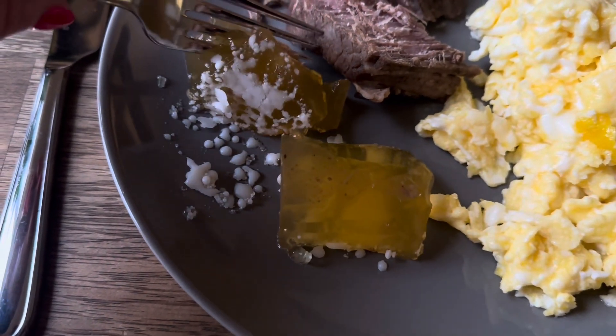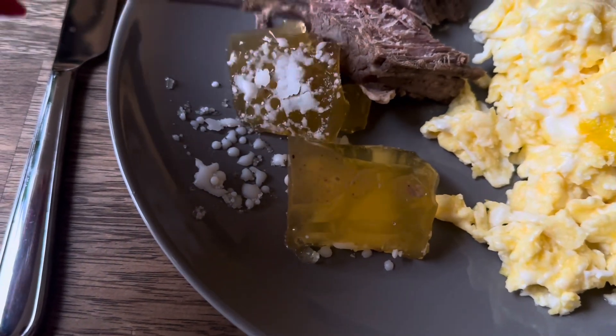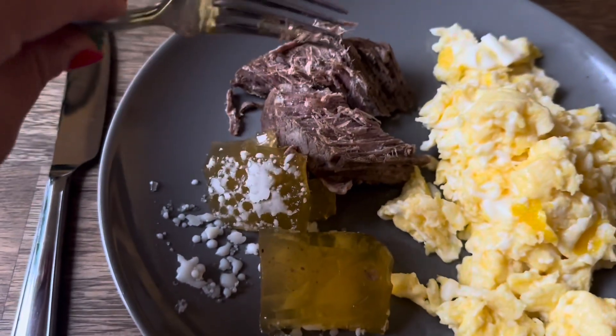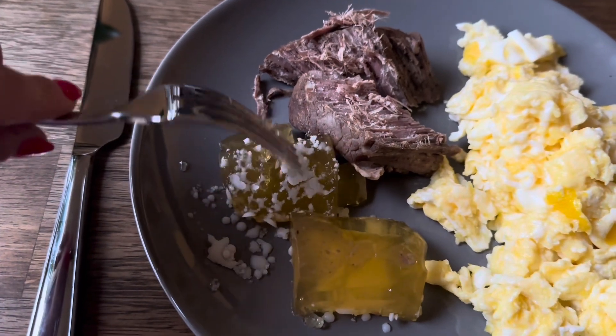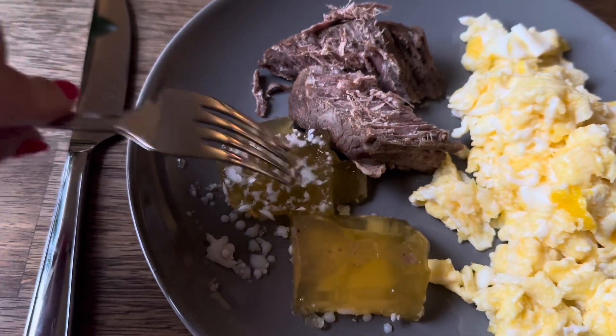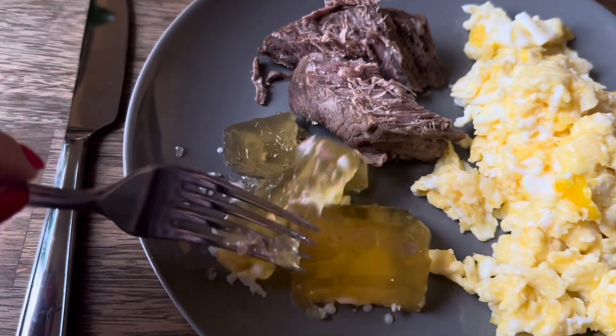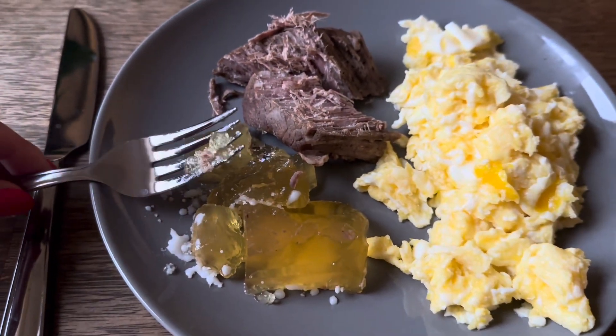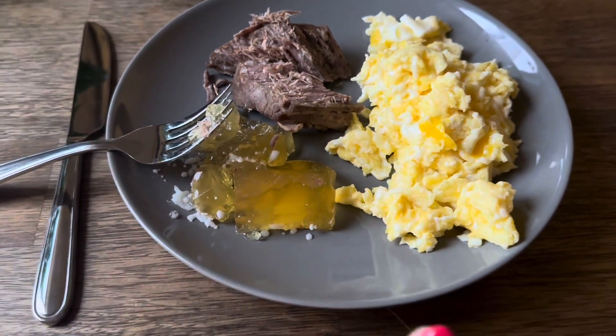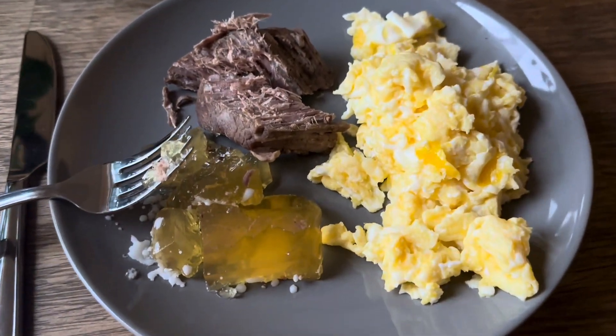Look at that jelly — look at how good that is! I didn't wait for the meat broth to cool, so you can see a little bit of residual fat, but I didn't really eat much of that; it just flaked off as I was combing through the jelly. A really good way to get collagen into your body, by the way, is fatty meat broth.